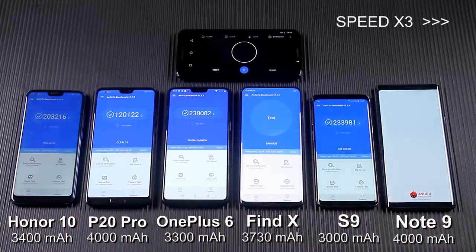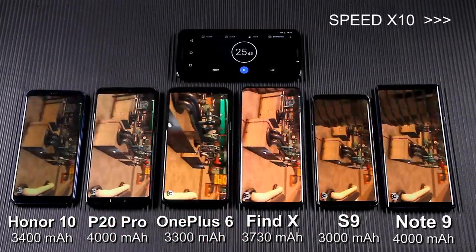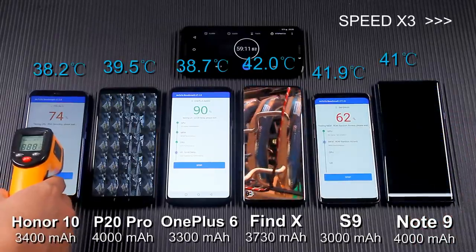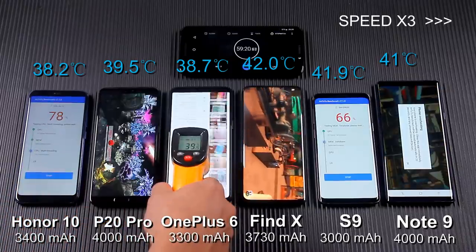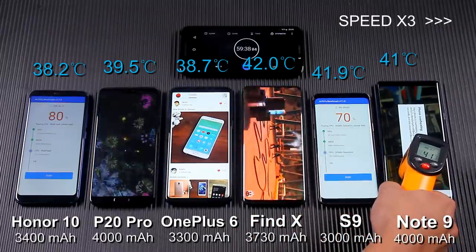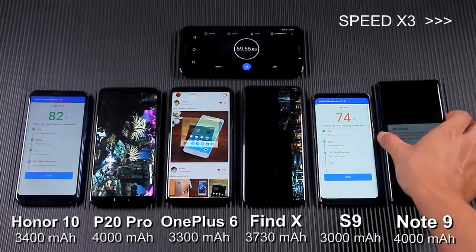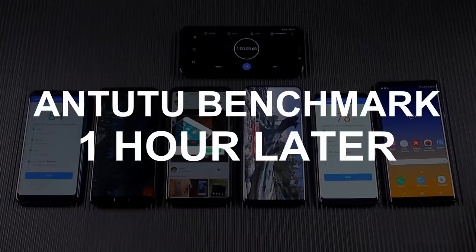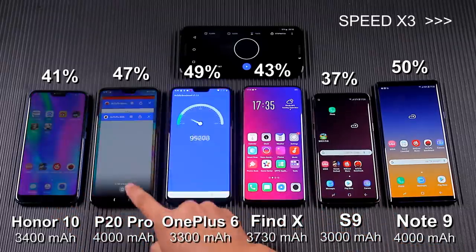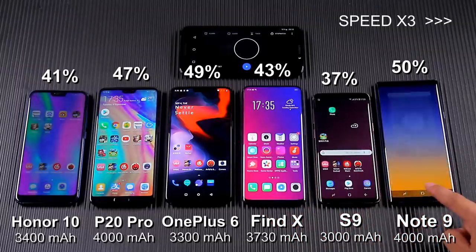Now, turn to AnTuTu Benchmark. After running it for about 59 minutes, the Samsung Galaxy Note 9 closed the app automatically, showing the phone was overheated — the app will automatically close within 20 seconds. I checked their temperatures and they had become very high, but only the Note 9 automatically closed the app. AnTuTu Benchmark will make the phone temperature rise and consume a lot of battery. At this time we can see the clear difference between them.